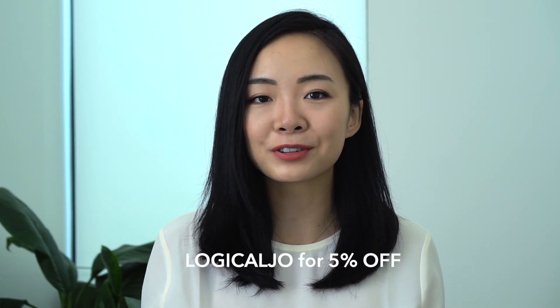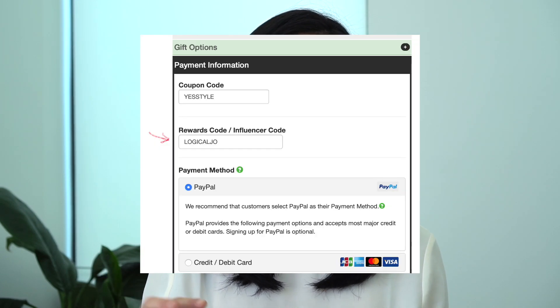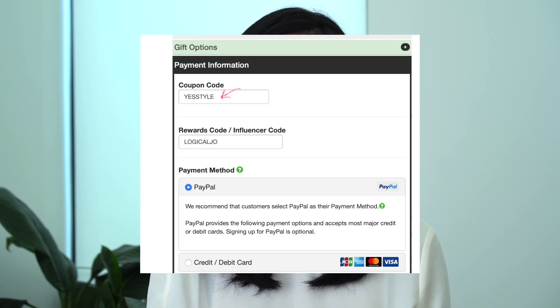They've also given me a code — LOGICALJOE — which you can use in the rewards influencer box as you're checking out. That provides an extra 5% discount if you're a first-time shopper, or a 2% discount if you're not new to YesStyle, in addition to any other codes. If you are a new shopper, you can also use the code YESSTYLE for 10% off. YesStyle prices are consistently lower than Amazon for many things, though shipping from Asia does take longer than Amazon Prime.